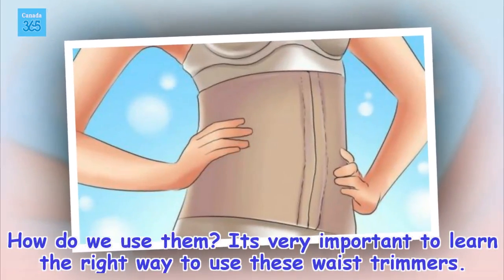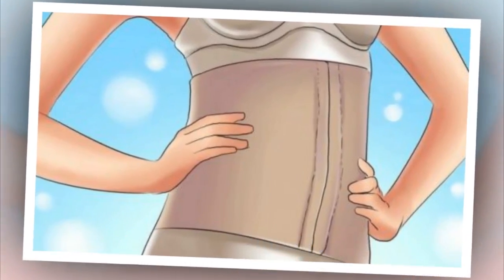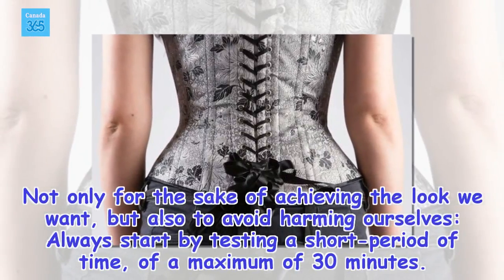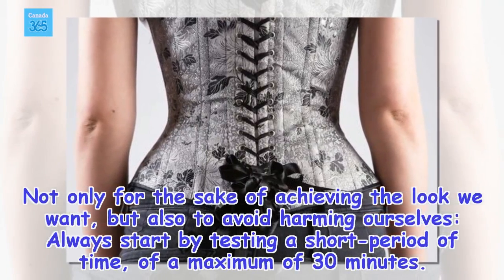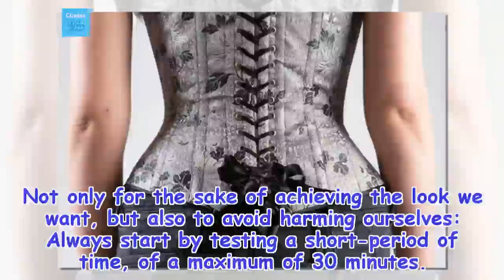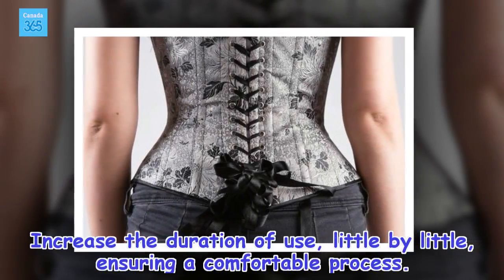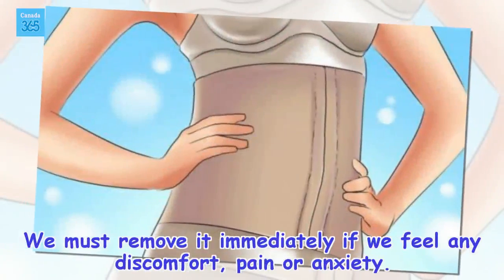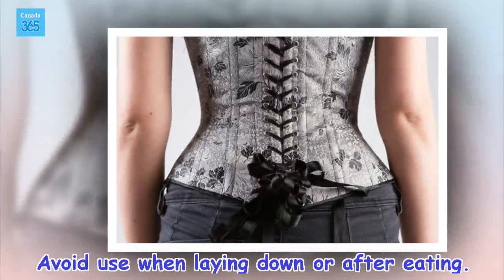How do we use them? It's very important to learn the right way to use waist trimmers — not only to achieve the look we want, but also to avoid harming ourselves. Always start by testing a short period of time, a maximum of 30 minutes. Increase the duration of use little by little, ensuring a comfortable process. Remove it immediately if you feel any discomfort, pain, or anxiety. Avoid use when lying down or after eating.